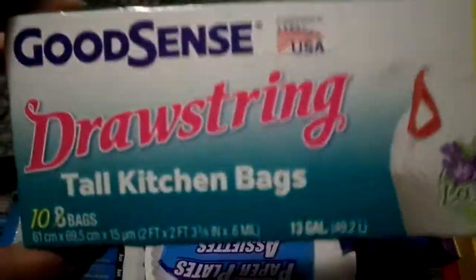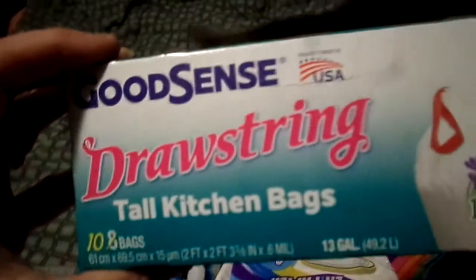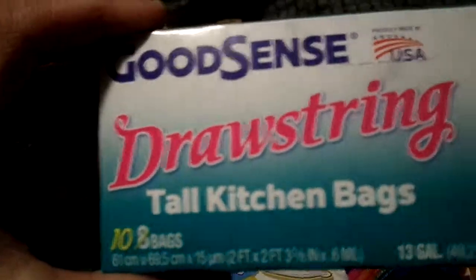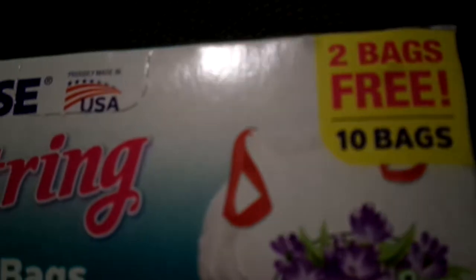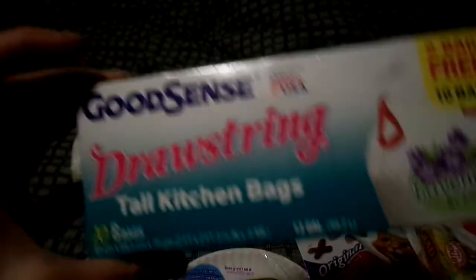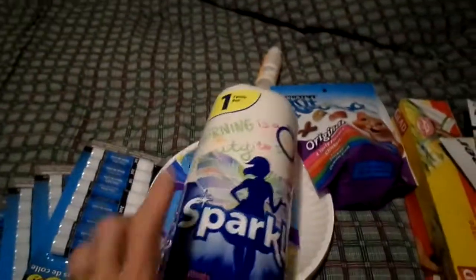I repurchased my garbage bags. I forgot I had bought this one with the fresh scent, then I saw this one had 10 so I picked it up, forgetting that I had already gotten the other one. This is the lavender scent with two extra bags in there - great deal.